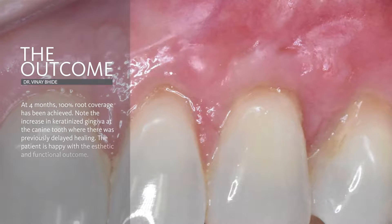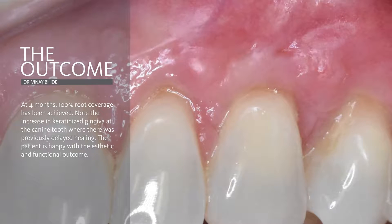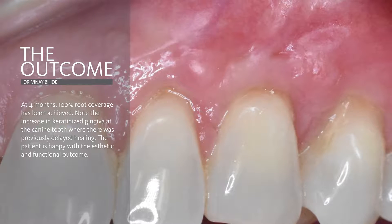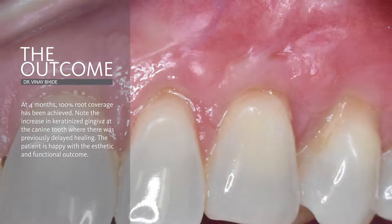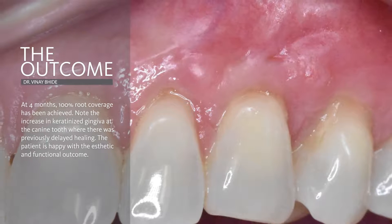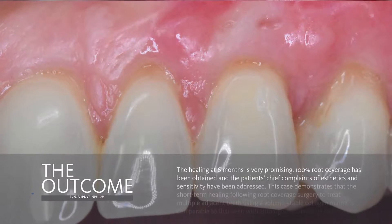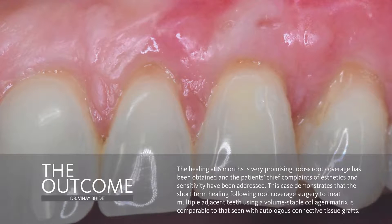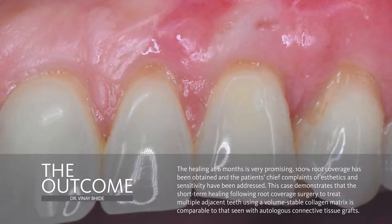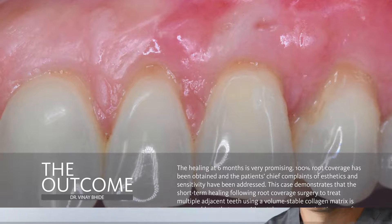The short-term healing was interesting in that there was a slight exposure of the Fiberguide at one week postoperatively which led to soft tissue dehiscence. This dehiscence spontaneously healed over time and was resolved by four weeks postoperatively. In this four-month postoperative picture, we can see complete root coverage and excellent tissue maturation. These excellent results have been sustained over six months postoperatively and all of the patient's chief complaints have been addressed, with minimal postoperative discomfort and morbidity as compared to the traditional approaches using autogenous tissue.